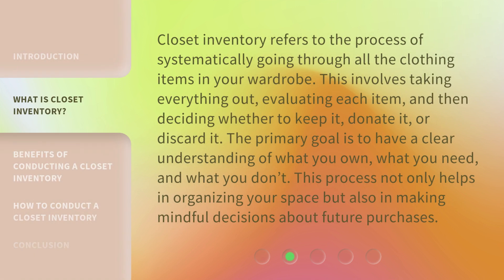Closet inventory refers to the process of systematically going through all the clothing items in your wardrobe. This involves taking everything out, evaluating each item, and then deciding whether to keep it, donate it, or discard it. The primary goal is to have a clear understanding of what you own, what you need, and what you don't. This process not only helps in organizing your space but also in making mindful decisions about future purchases.